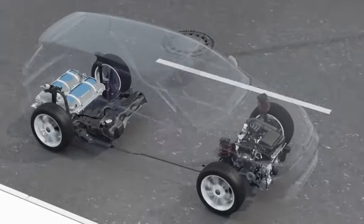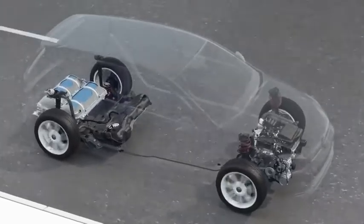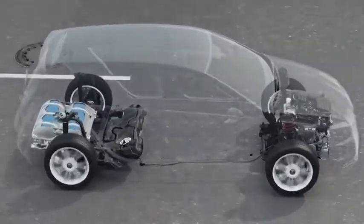With biogas, the TGI is even more sustainable and at the same time as dynamic as a TSI. TGI — the especially economic, safe and clean natural gas drive from Volkswagen.